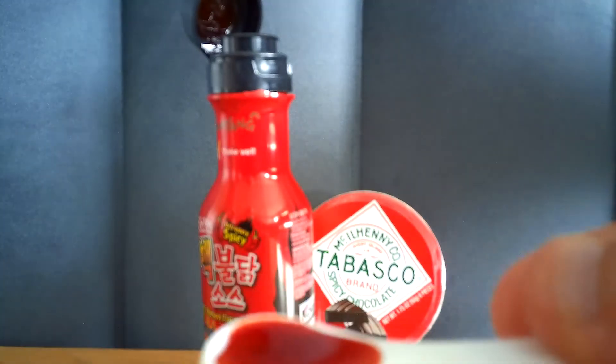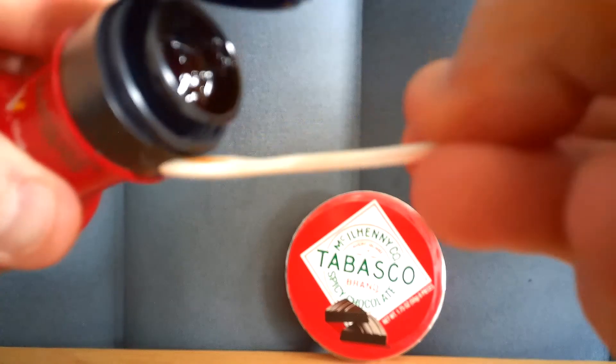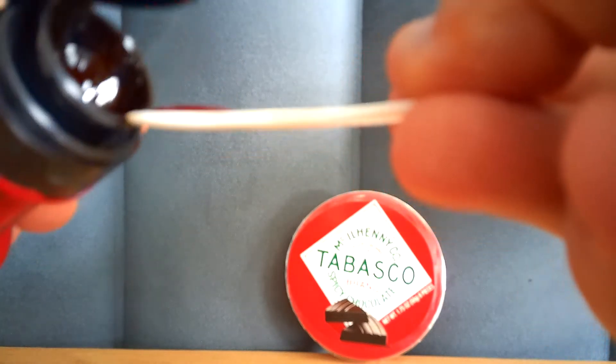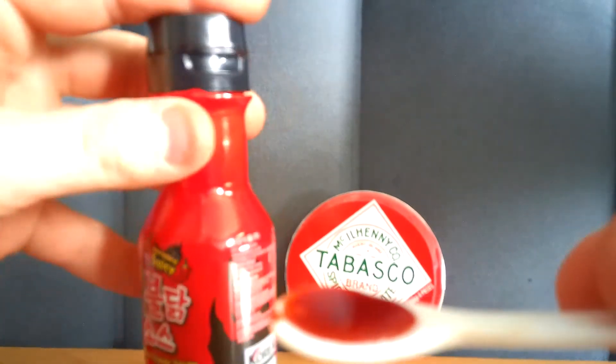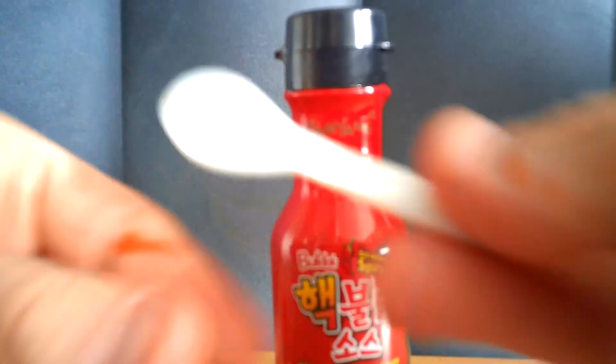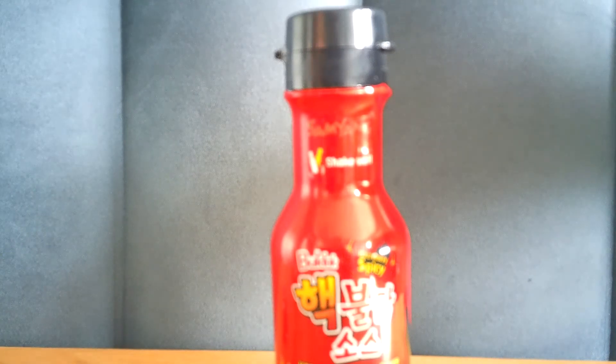Let's give this a try. Oh, that is so good! Let's taste it again — that's very good. I've got sauce on my fingers, I need to wash my hands before I touch anything else. Yeah, that's very good.